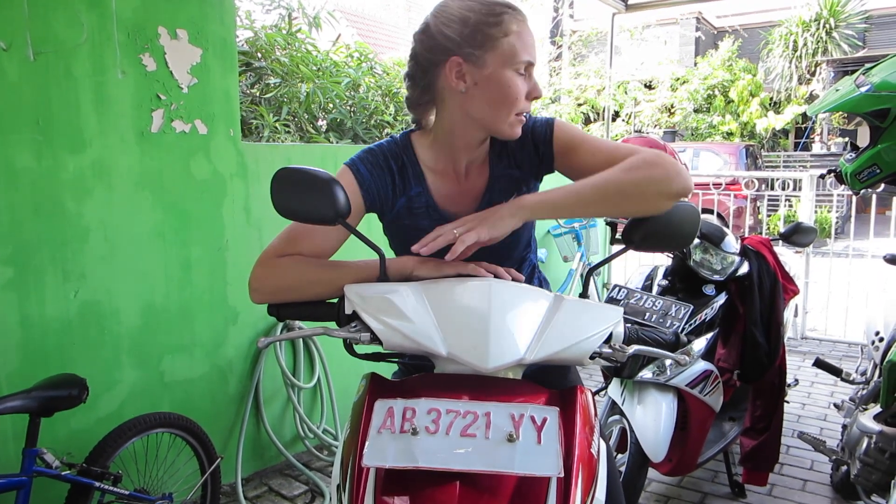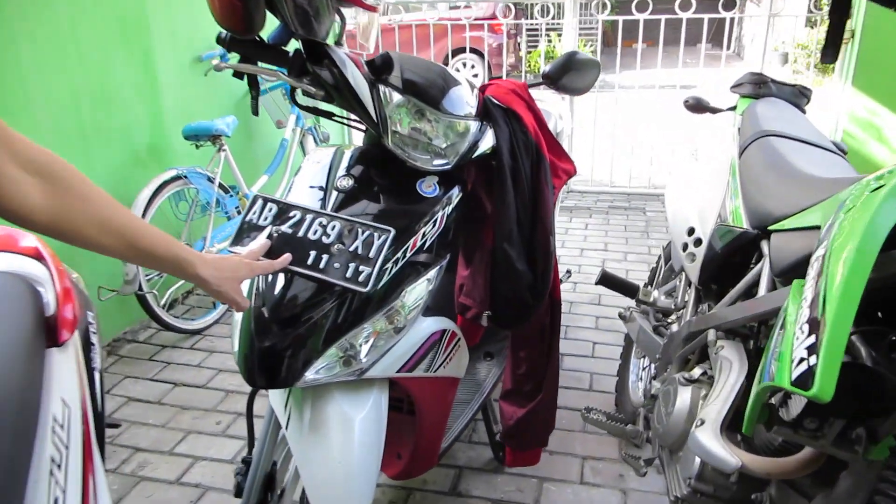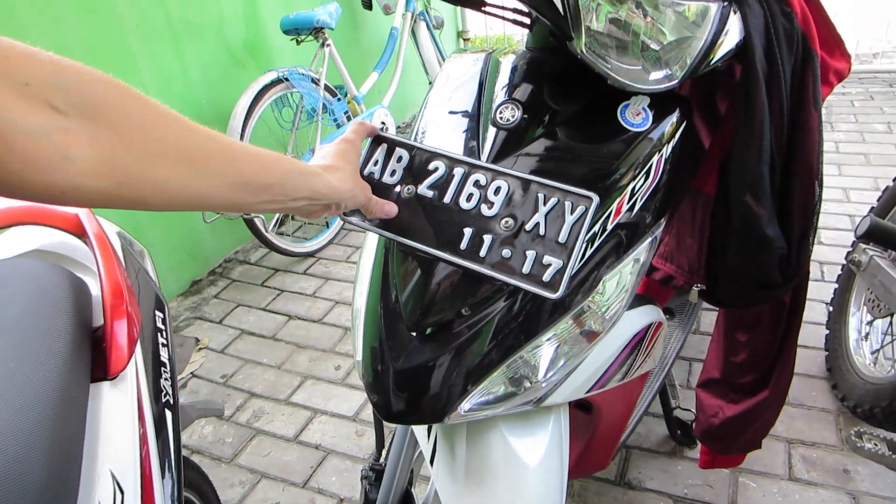You might notice that my license plate is red and white. That's because this is the temporary license plate they give to you — the ones you're officially supposed to have are black, like this one. This is the official license plate. I went and stood in line for over an hour to wait for my official license plate, and they said there was a shortage of license plates. So it has been a year and a half, and I still have my temporary license plates.